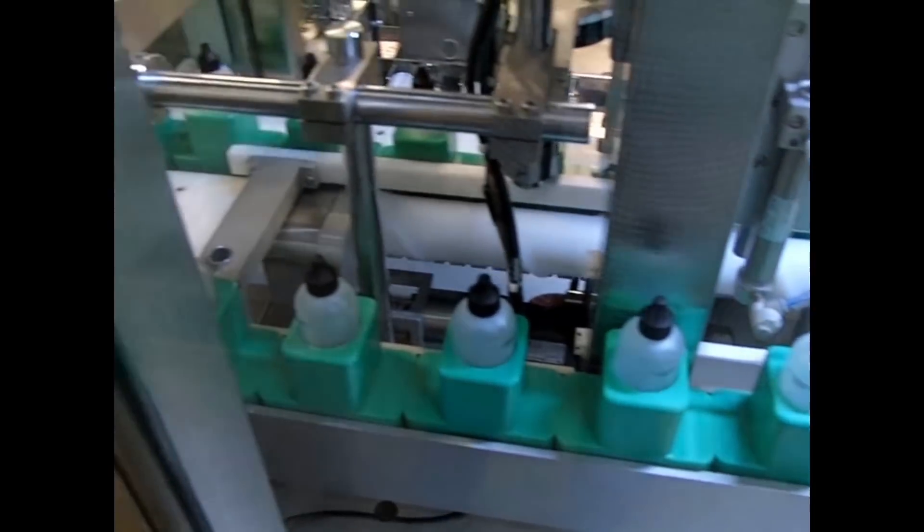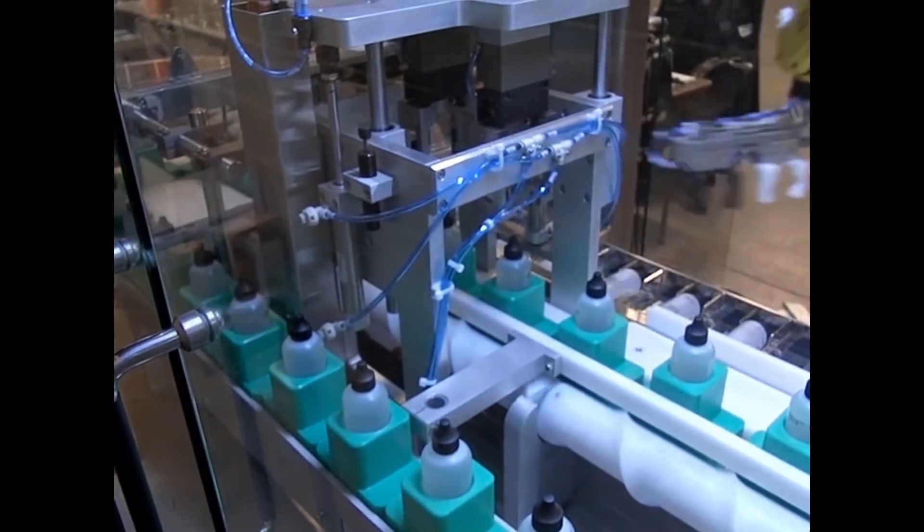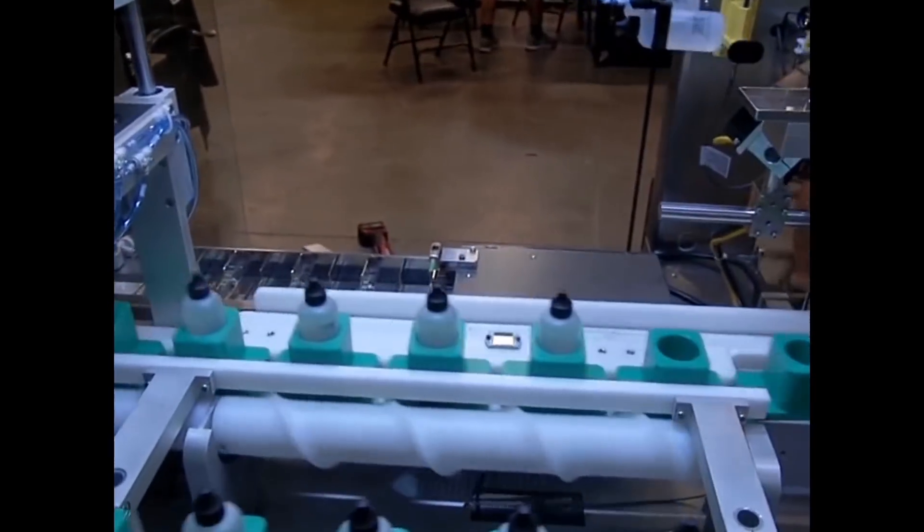The FANUC LRM8 robot then places the bottles into flights on the Cartner conveyor, to be transported to the downstream Cartner machine.